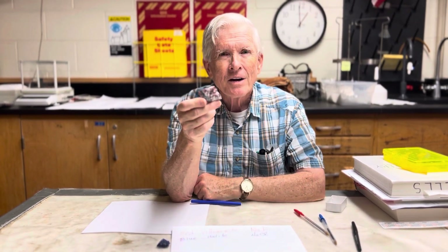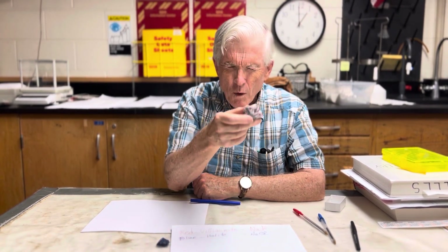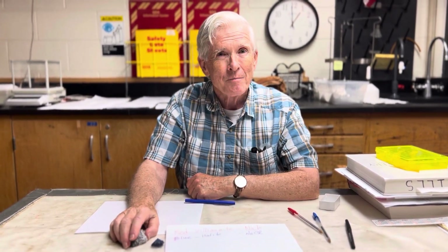The halite — you go down to the beach sometime, and if you've got a rock with a little hollow in it and the waves wash over it, leave it in the sun, you can find the little crystals of halite. So that's easy.